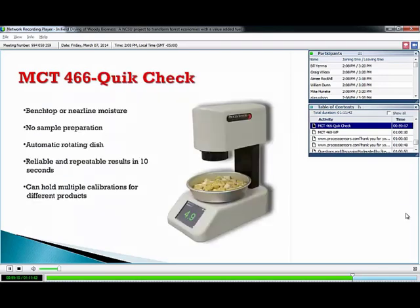We also have the MCT 466 Quick Check for benchtop or near-line moisture applications. A lot of smaller biomass plants will keep one of these in their lab — you grab a sample from the process, toss it in a pan, the pan rotates, and you get a reading in about ten seconds with no sample preparation. These can hold multiple calibrations for different products, which is useful because some power plants burning hog fuel may need different calibrations for different types or sizes of wood — larger chips versus dust may not run under the same calibration.